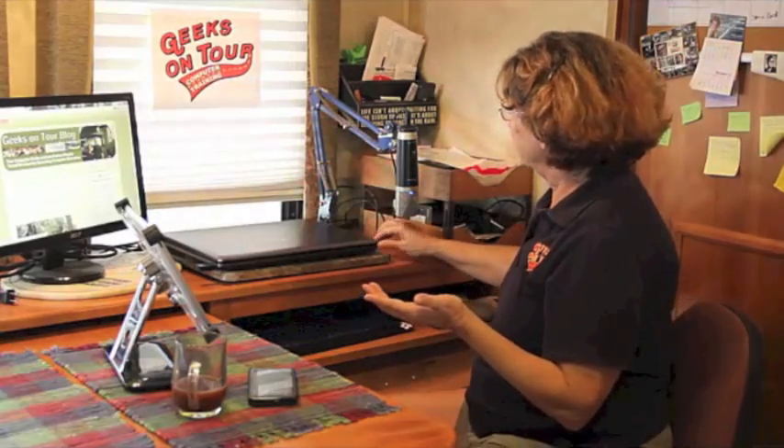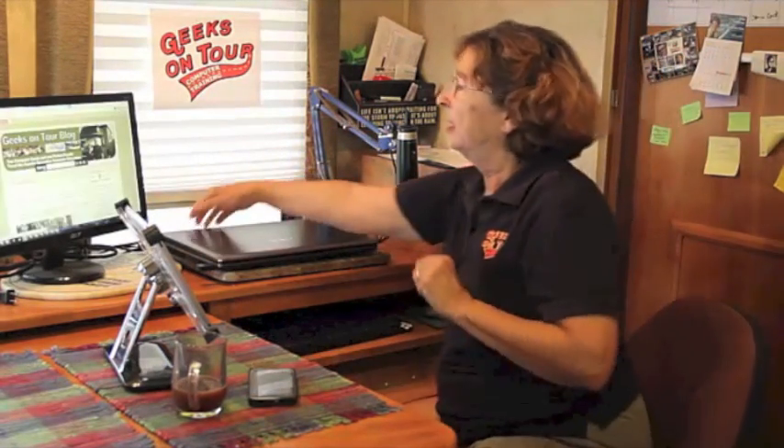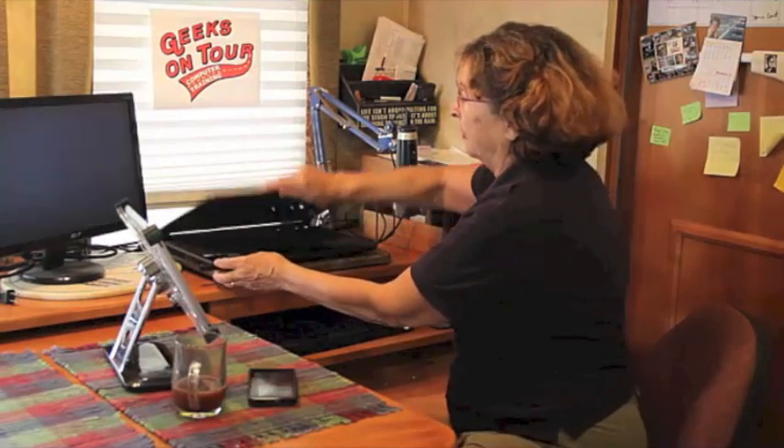If you've ever worked with two monitors, you know you can't give it up. But if I need to take my laptop with me, all I do is unplug one USB that runs the hub for all these, one monitor cable, and the power cable, and I can take the laptop with me wherever I need to go.